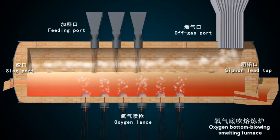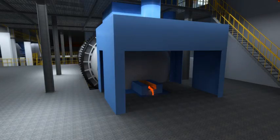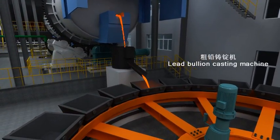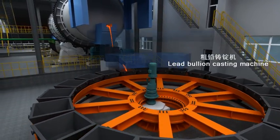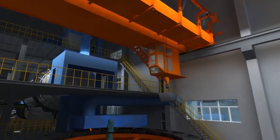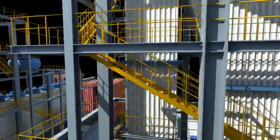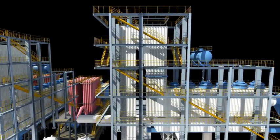This is the oxygen bottom blowing smelting furnace. The primary lead bullion produced by the bottom blowing SKS melting furnace will be cast by the primary lead casting machine after surge ladles. The off-gas from the SKS melting furnace, after cooling via waste heat boiler and dust collection via ESP, will be sent to the acid making plant building through the high temperature exhaust.